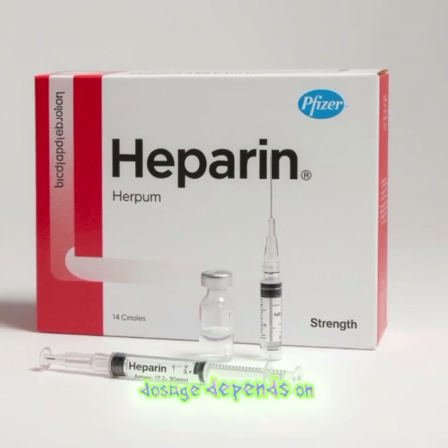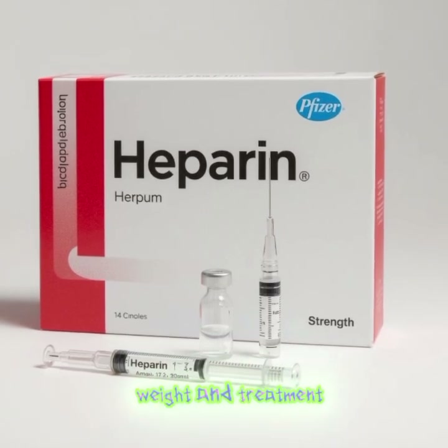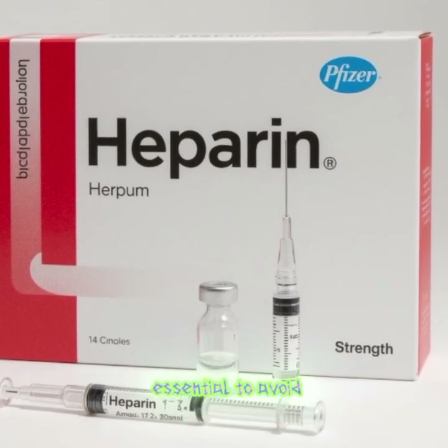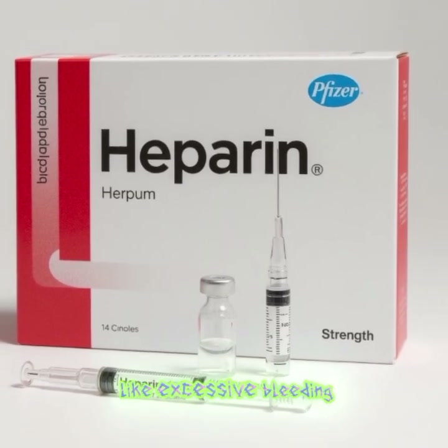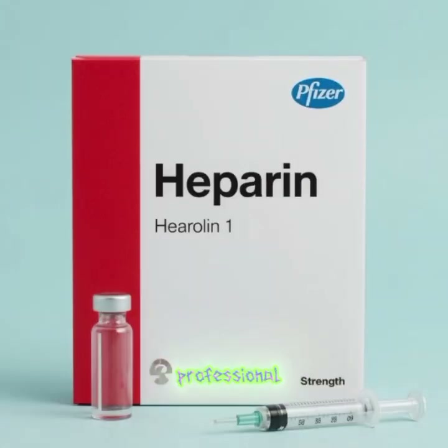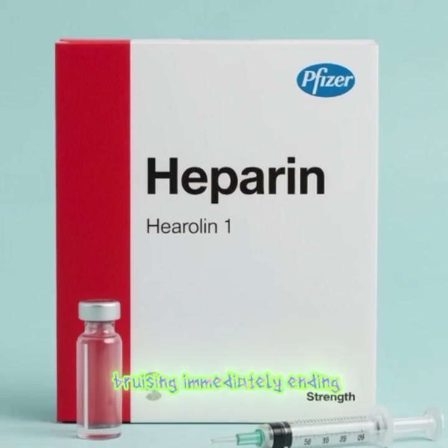Dosage depends on the patient's condition, weight, and treatment goals. Close monitoring is essential to avoid complications like excessive bleeding. Always use heparin exactly as prescribed by a healthcare professional and report any unusual bleeding or bruising immediately.